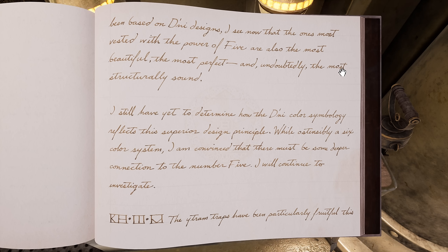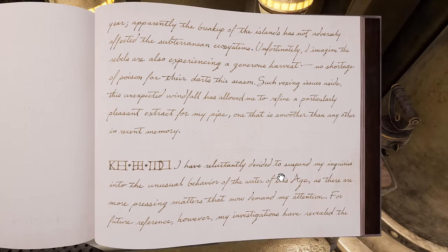That's 80, 1, 15. Next date. "The Ytrim traps have been particularly fruitful this year. Apparently, the breakup of the islands has not adversely affected the subterranean ecosystems. Unfortunately, I imagine the rebels are also experiencing a generous harvest — no shortage of poison for their darts this season. Such vexing issues aside, this unexpected windfall has allowed me to refine a particularly pleasant extract from my pipe, one that is smoother than any other in recent memory."